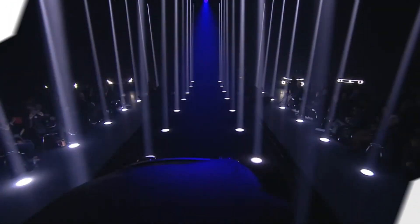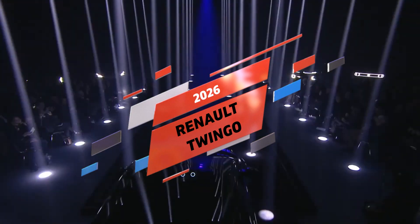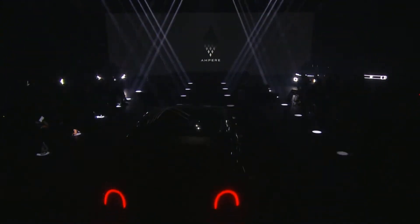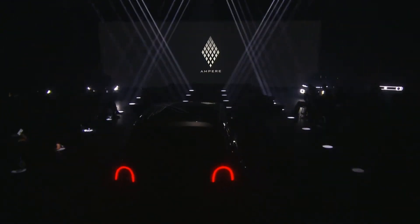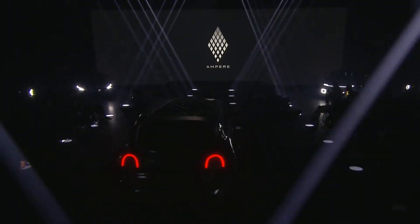Get ready car enthusiasts, because the Renault Twingo is making a splashy comeback in 2026, and this time it's electric, it's hyper-efficient, and it's turning heads with a jaw-dropping price tag of under $22,000. Buckle up folks, because this is the electric revolution you've been waiting for.